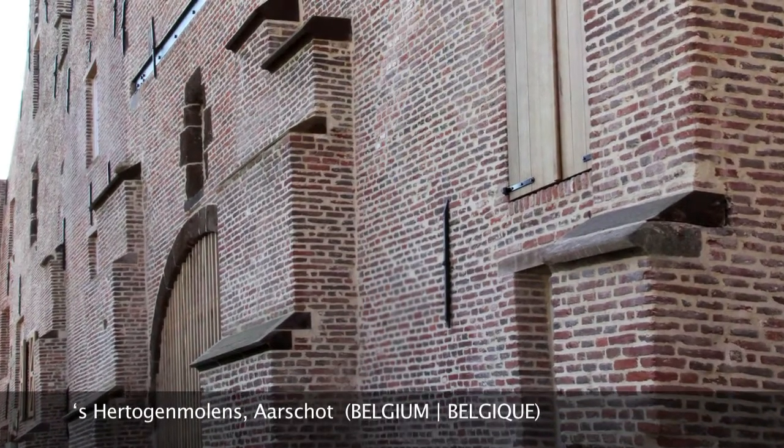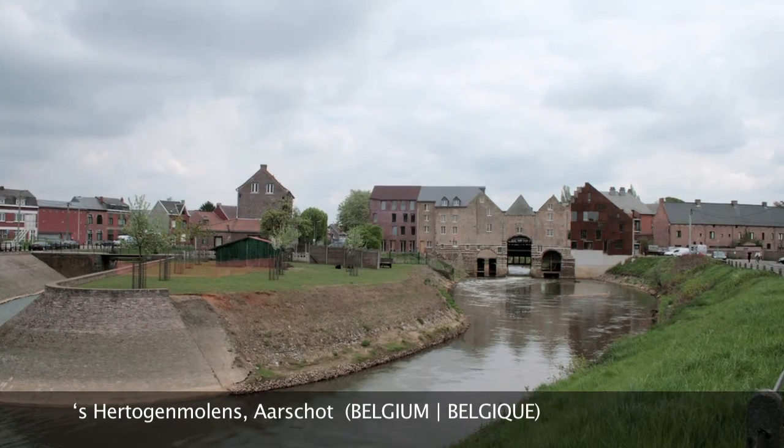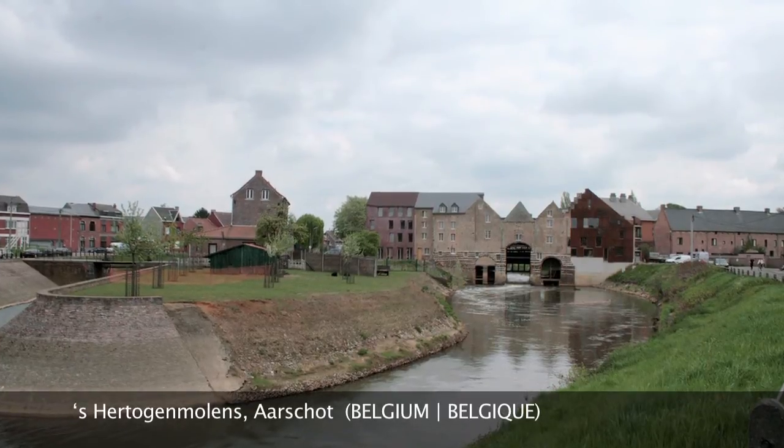Prize winner in the category Conservation: Sertogen Molen's in Aerskot, Belgium.